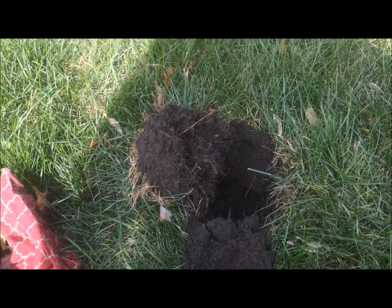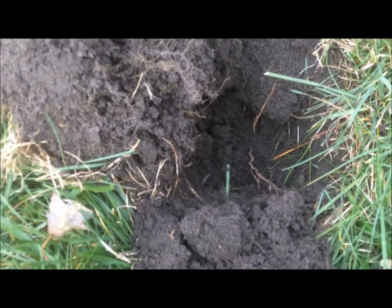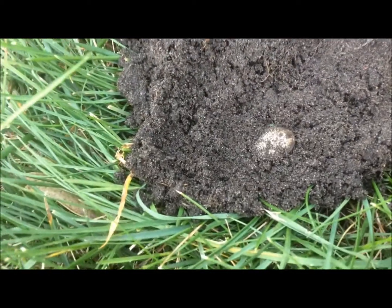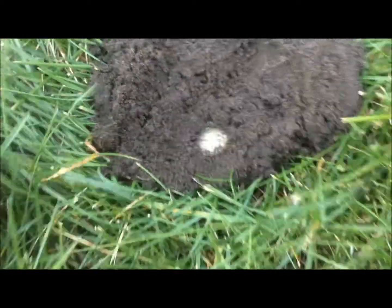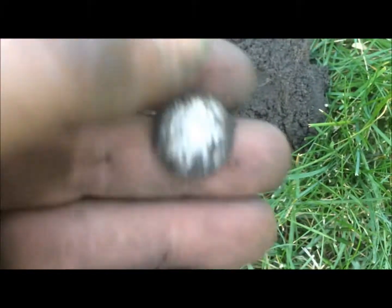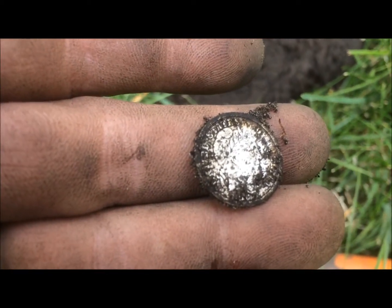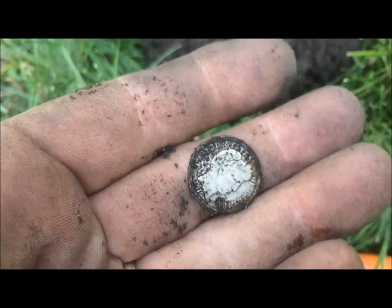Yeah, we're digging in Michigan today. A couple weeks ago we were in Ohio and they were in Michigan. We've been here about 10, 15 minutes. Face up — at least it didn't even give me the anxiety of seeing the back first. Got a barber dime. I'll clean it up a little bit and get you a better picture in a second. Awesome. Glad to have it. Now let's go get some more.